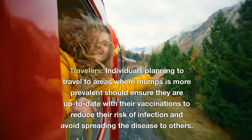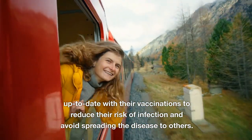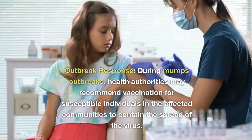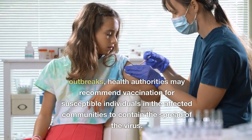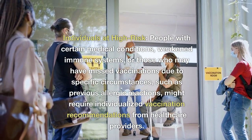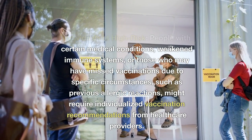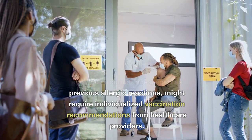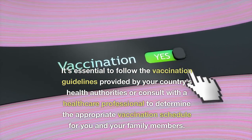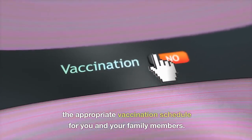Travelers planning to visit areas where mumps is more prevalent should ensure they are up to date with their vaccinations to reduce their risk of infection and avoid spreading the disease. During mumps outbreaks, health authorities may recommend vaccination for susceptible individuals in affected communities to contain the spread. People with certain medical conditions, weakened immune systems, or those who may have missed vaccinations due to specific circumstances, such as previous allergic reactions, might require individualized vaccination recommendations from healthcare providers. It's essential to follow vaccination guidelines from your country's health authorities or consult a healthcare professional.